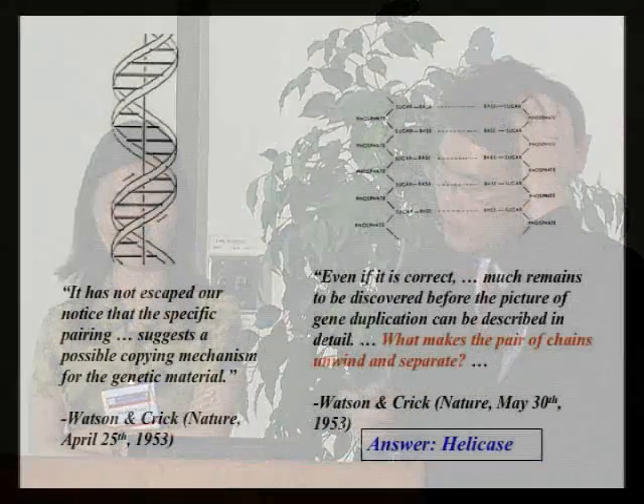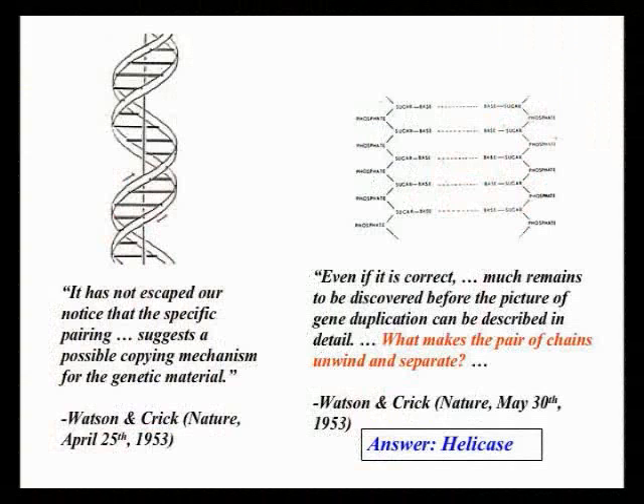I want to spend a few minutes talking about two things I did in my own lab, heavily influenced by Steve's. This connects to the Nobel Prize-winning Watson-Crick proposal of the double-helical DNA structure. That paper ended with the famous sentence: 'It has not escaped our notice that the specific pairing suggests a possible copying mechanism for genetic material' — considered the understatement of the century.